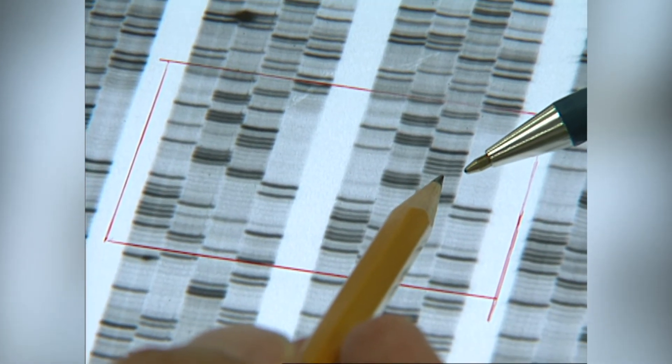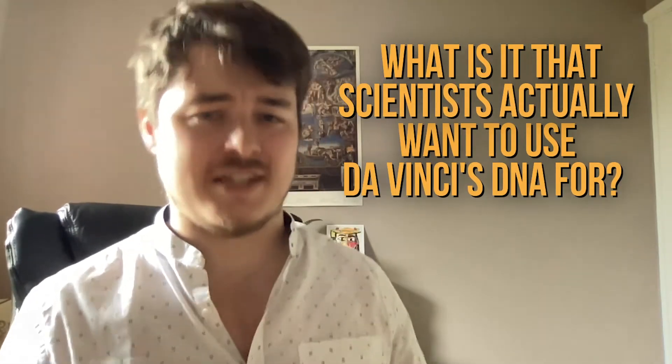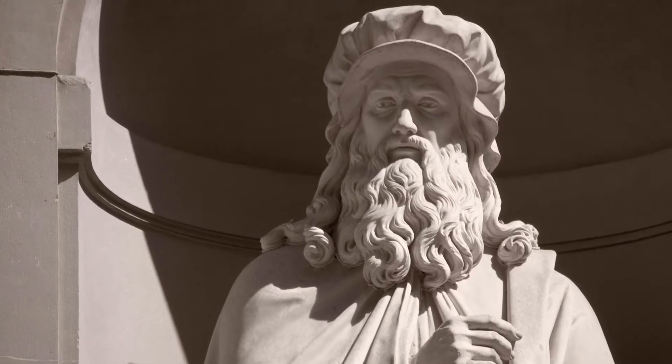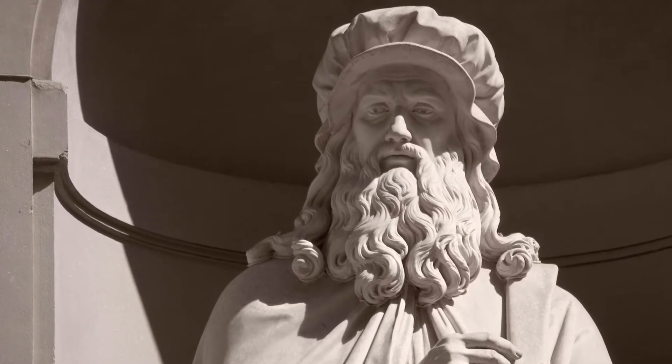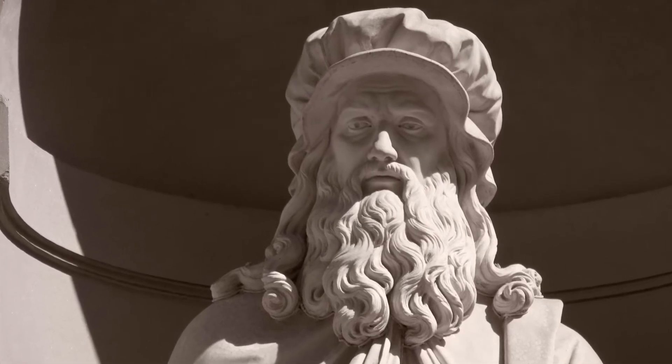That's exciting because it could allow scientists to sequence the Y chromosome of da Vinci's descendants to get a peek at da Vinci's own DNA. Some want to use it to create an accurate 3D model of what his face might have looked like, through a process called DNA phenotyping. Others would like to identify whether artwork and notes purportedly belonging to him actually do.